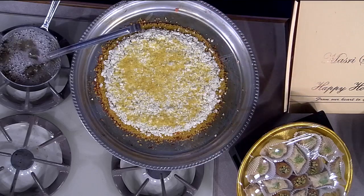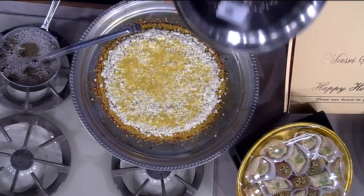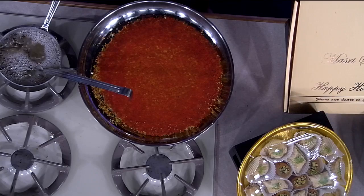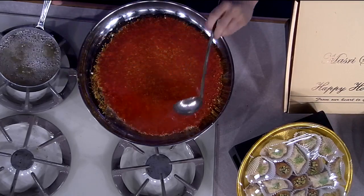How long does this typically take to make? About three to five minutes from start to finish. Look at that — we're going to add the syrup, take this, and flip it like so. Oh man, look at that! That's the red butter coloring you saw earlier. Now I'm going to add some syrup on top.